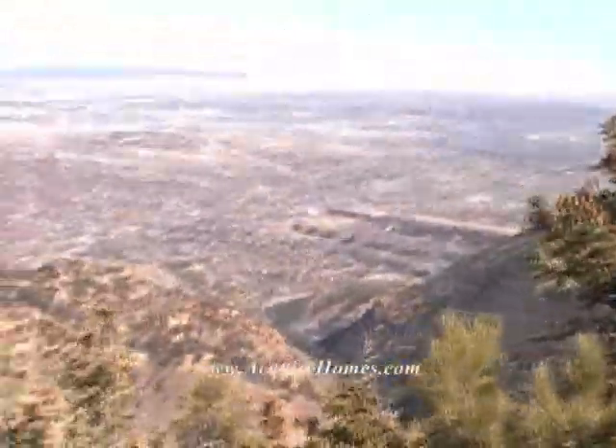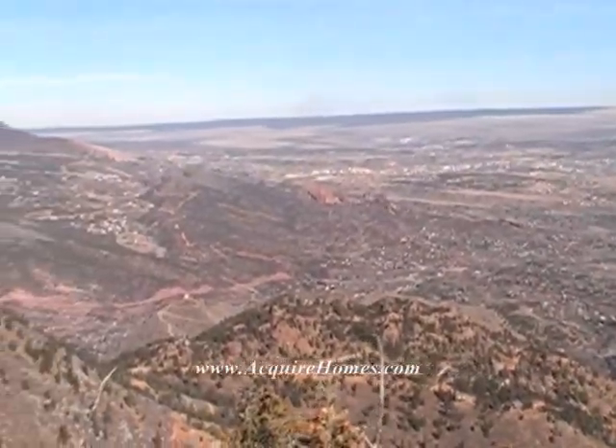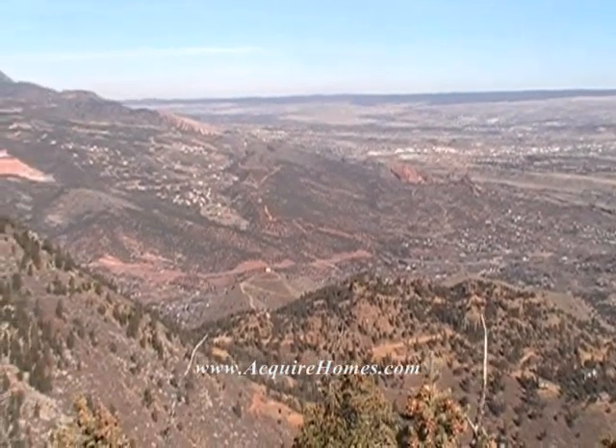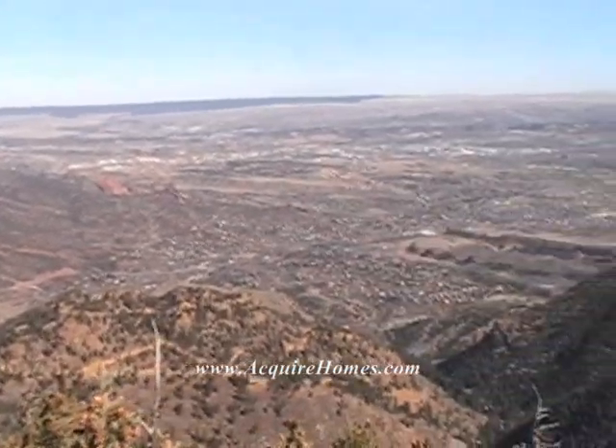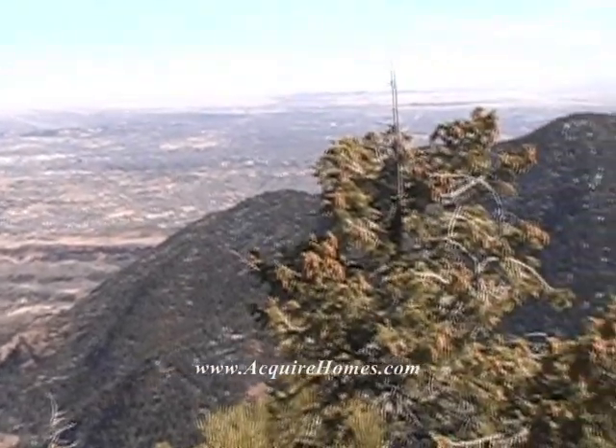This is in Crystal Park, Colorado, which is above Colorado Springs. You would be amazed at night to see the lights of the city.